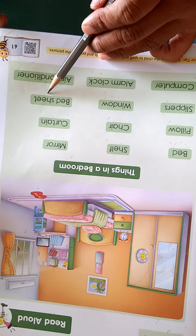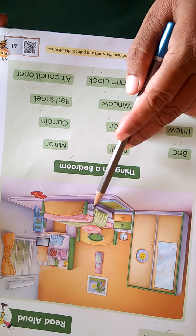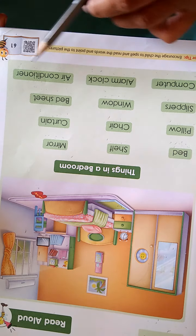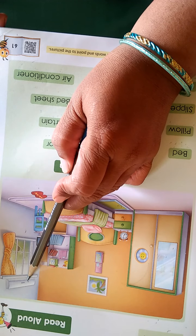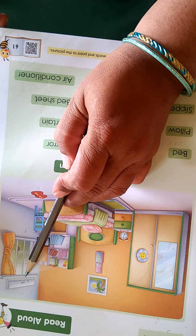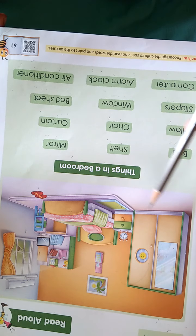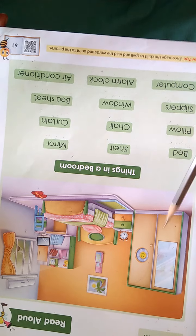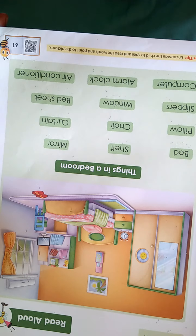C-U-R-T-A-I-N — curtain. This is a curtain. B-E-D-S-H-E-E-T — bedsheet. See here, bedsheet. A-I-R-C-O-N-D-I-T-I-O-N-E-R — air conditioner. See here, air conditioner. In summer season we feel very hot; that time we need the air conditioner. When we turn on this air conditioner, our bedroom will be cool. That's why in summer season we can use the air conditioner. These things are in our bedroom.